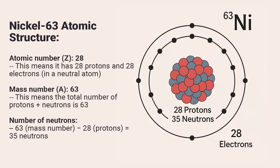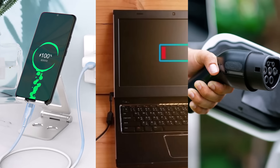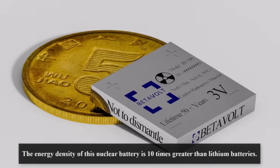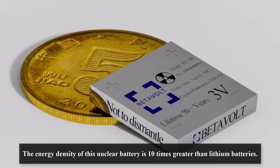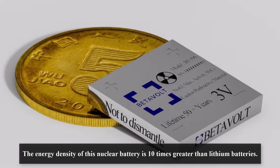Why is this important? Think about how many times we charge our phones, laptops, or even electric cars. Imagine a future where that is not necessary. The energy density of this nuclear battery is 10 times greater than lithium batteries, meaning it can store much more power in a smaller space.